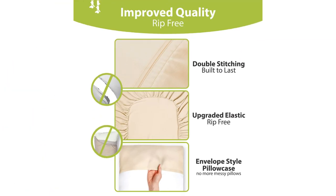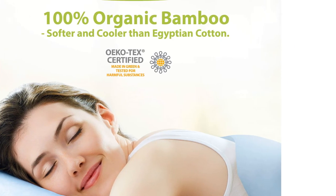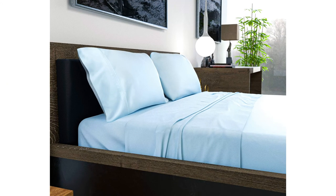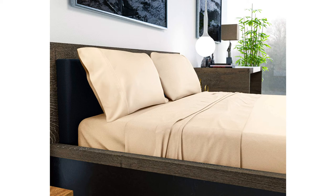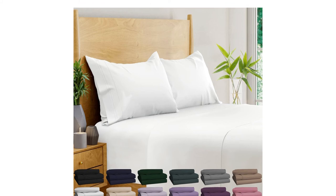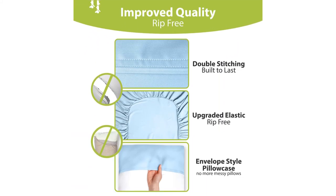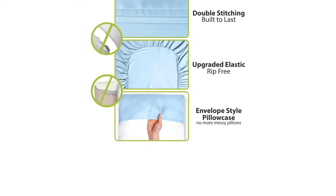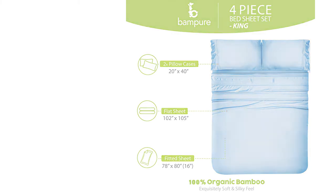If you have a thinner mattress, all this silky goodness may be a bit much — the fitted sheet pooled in the middle of a 10-inch thick mattress during our testing. While you should always expect some wrinkling from bamboo bedding since rayon fabrics are more prone to wrinkling, these wrinkle more than the average amount among the many bamboo sets we tested. Yet we care more about how they feel than how they look, and these are positively splendiferous.